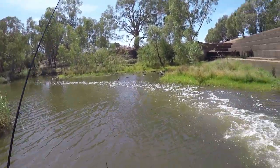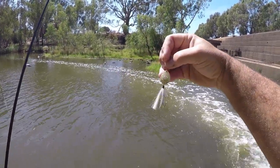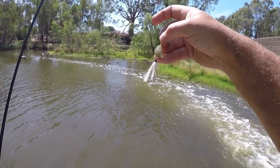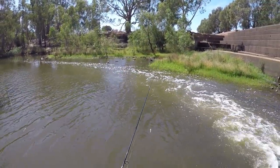I'm starting off with a Shoe Fly — this gold bladed spinner made by Joe's Flies. You can see that there, three and a half grams by the look of it. It's got a single hook followed by a treble, and it was sent to me by my mate Chris from over in America. So let's see if the reddies like it.